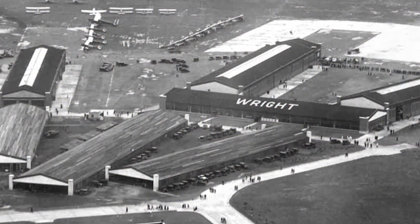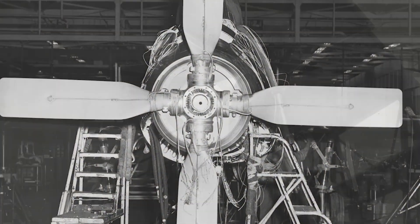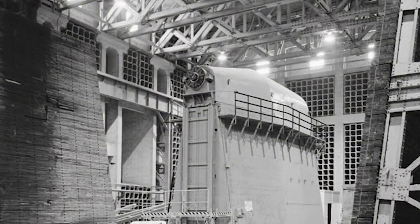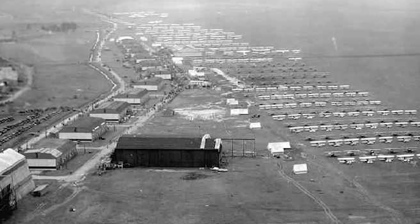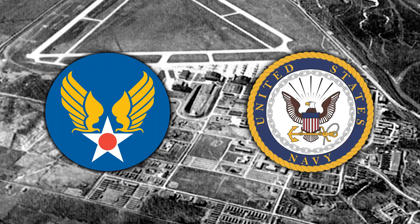The Propeller Research and Test Laboratory at Wright Field could test propellers up to 45 feet in diameter at speeds up to 4,500 revolutions per minute. This lab tested all propellers accepted for use by the U.S. Army Air Corps and the U.S. Navy.